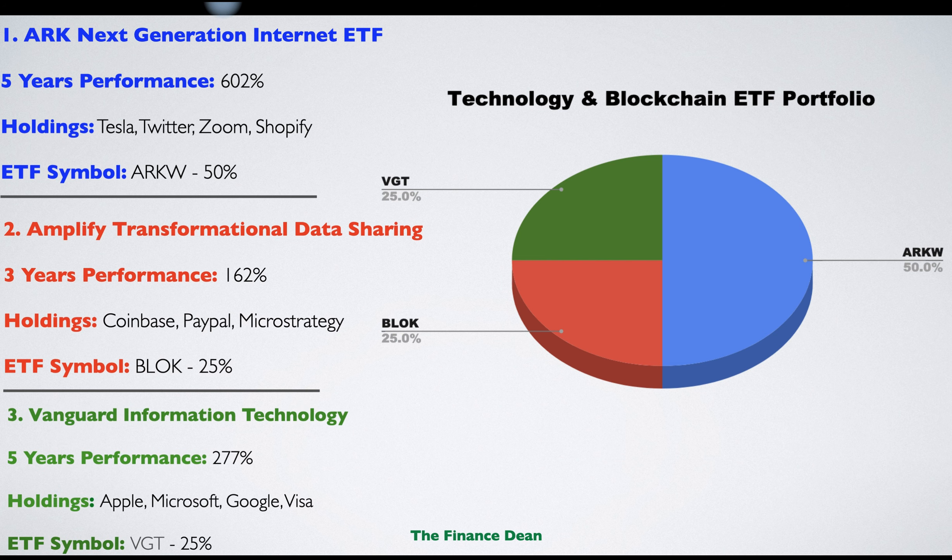The third ETF we will use for this portfolio is the Vanguard Information Technology ETF. This ETF tracks the best and largest US companies in the technology sector. The five-year performance was 277%. Famous holdings are Apple, Microsoft, Google, and Visa.